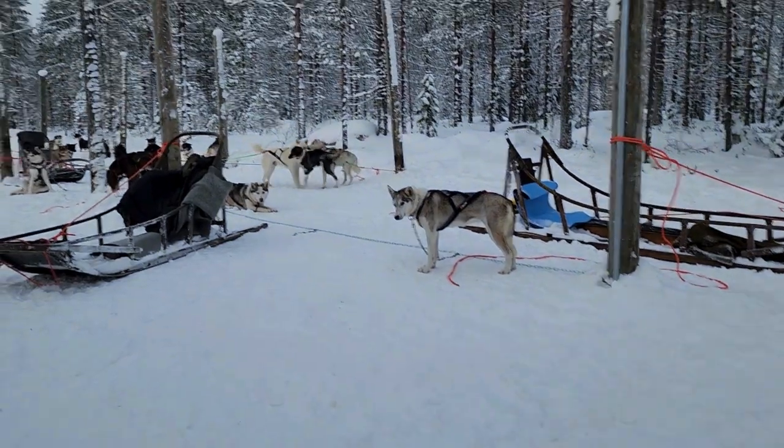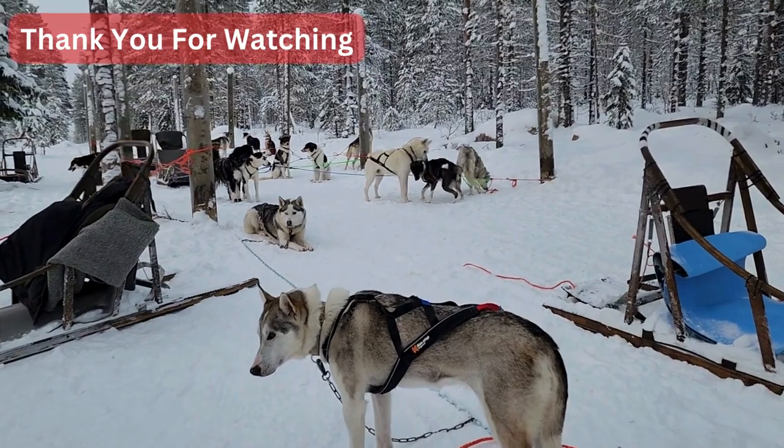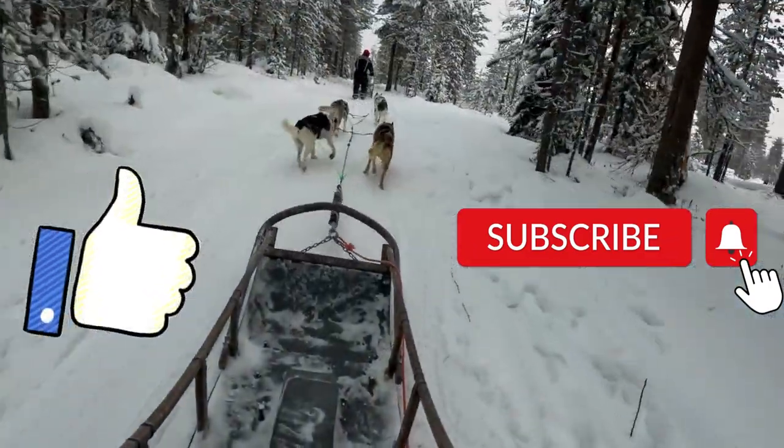I hope you enjoyed our dog sledding experience today. Please like and subscribe so we can stay in touch and travel and explore together in my next video. Thank you.